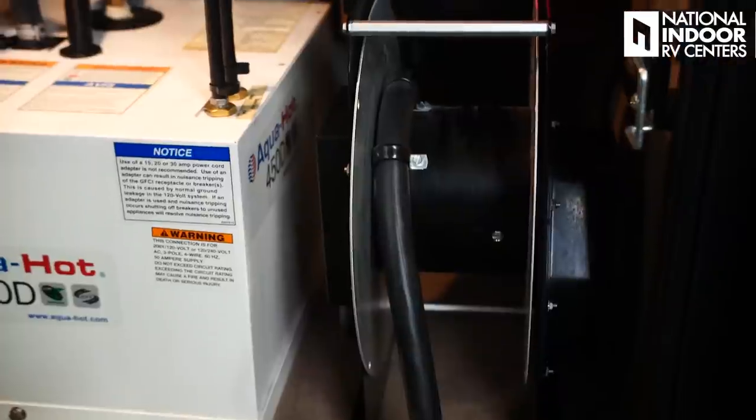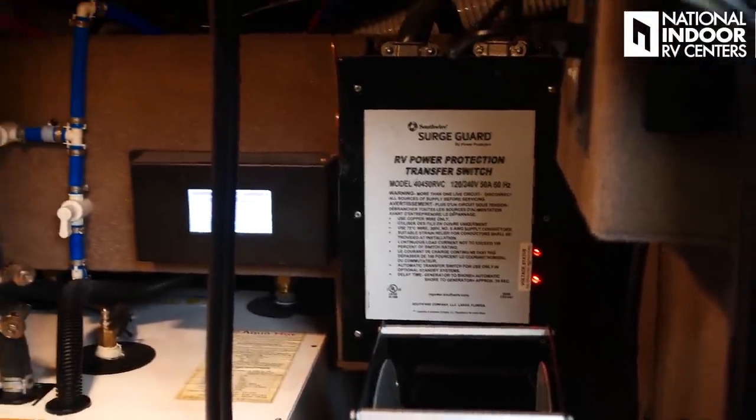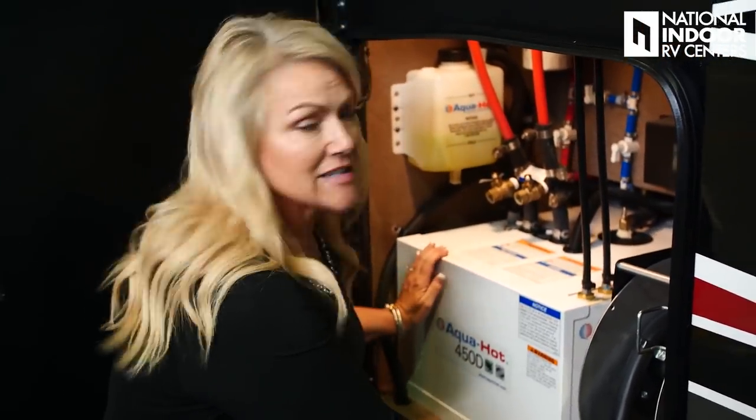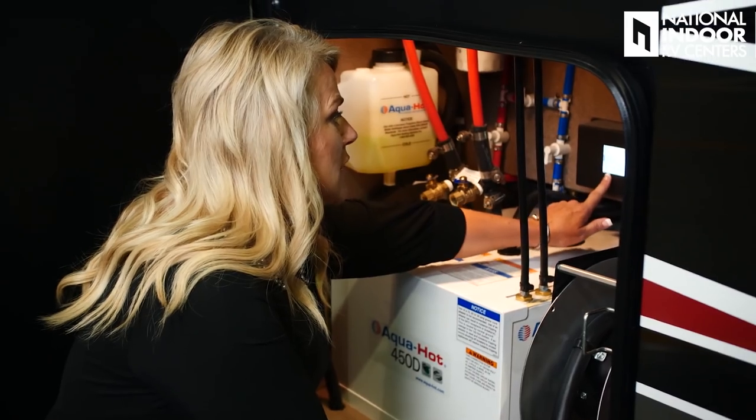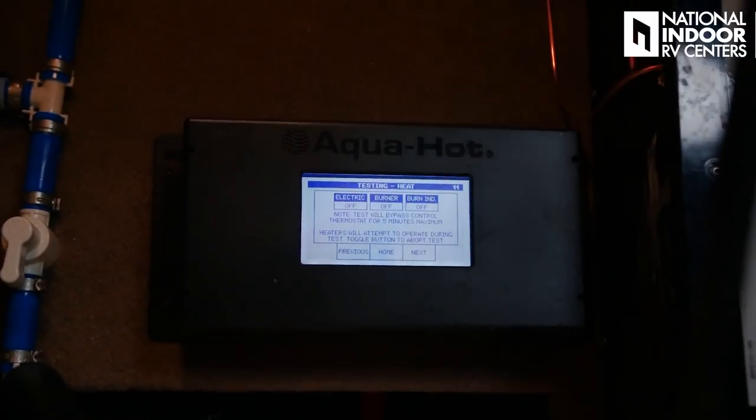Here we have our 50-amp shore power cord and our surge guard protector. You've got this at the coach — I always like to have one on the pole as well — or you can come to National Indoor RV Centers and we can install one inside your bay so you don't have to worry about anyone stealing one at the pole. We've got our 450 diesel Aqua-Hot unit, used for your furnace once you drop below 40 degrees and for your on-demand hot water. This also heats your heated floors that come standard in the Cornerstone. There's a little reader back here giving lots of information including faults and diagnostic tests. Your diesel Aqua-Hot needs to be serviced once a year.